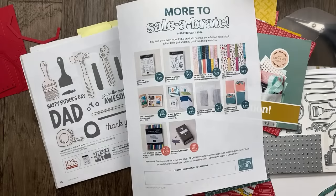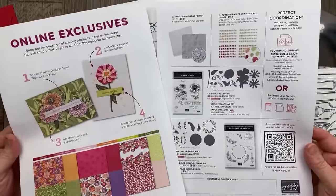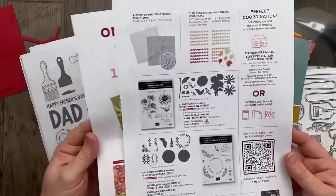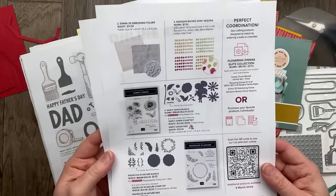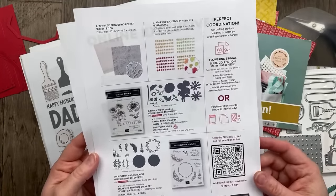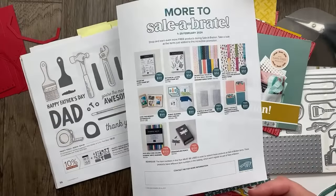If you're a demonstrator, we got to pre-order new online exclusives — things that are coming out March 5th if you're not a demonstrator yet. If you are a demonstrator, you can find all the new online exclusives on the demonstrator view of the website under shop products, then online exclusives. And if you're thinking about joining as a demonstrator, you can actually get those new online exclusives in your starter kit.